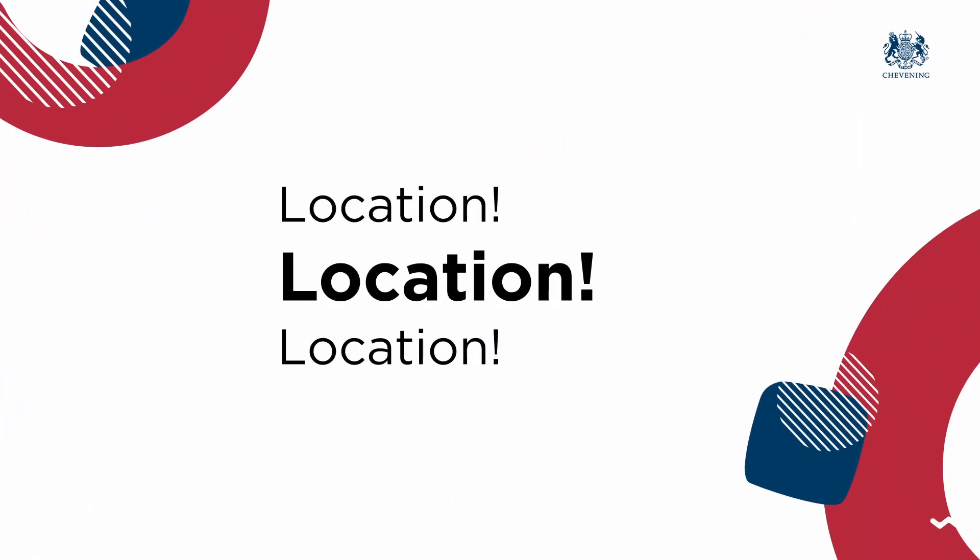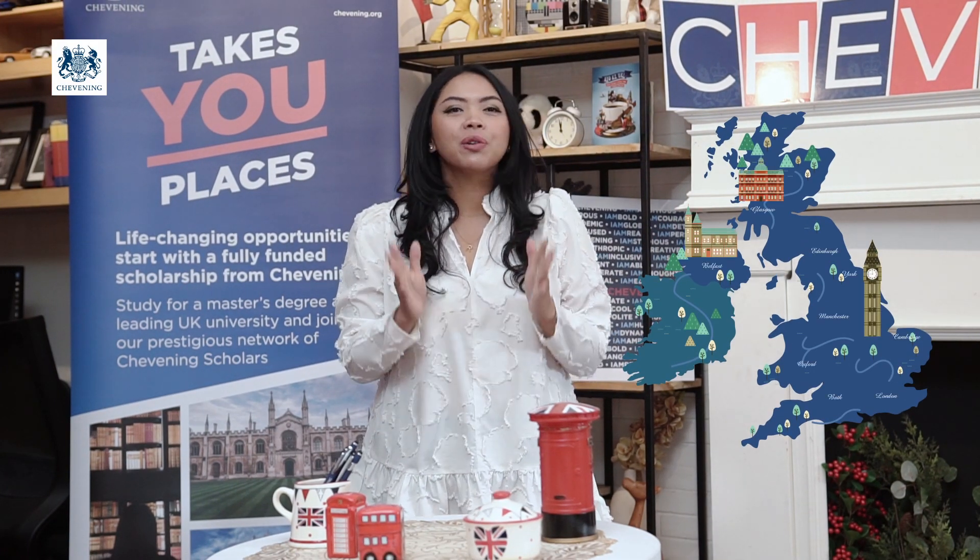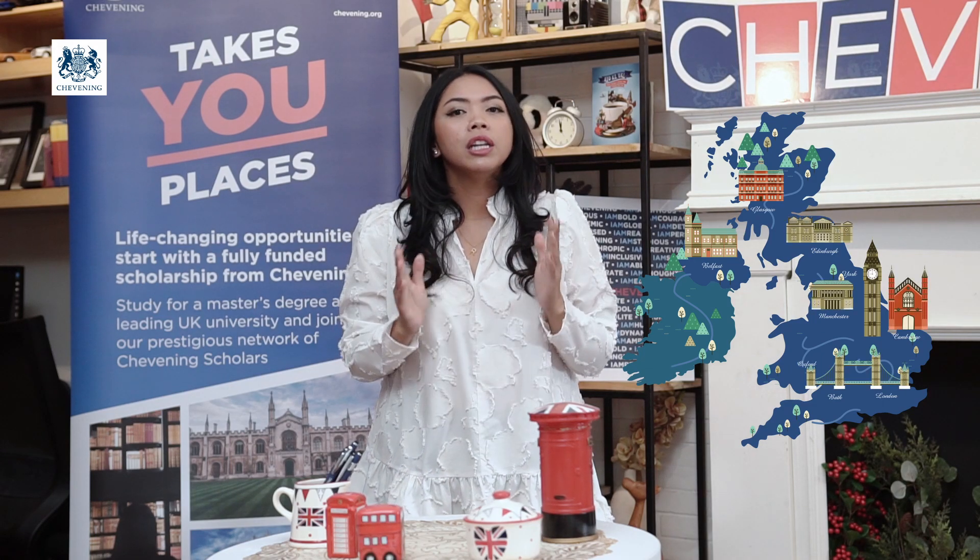Last but not least, number five: location, location, location. Find out where you will be living in the UK. Choosing the right city is as important as choosing where you will be studying — you'll live there for a whole year. If you want to know more, reach out to Chevening alumni. Their valuable experience living in the same area would be very useful for any aspiring Chevening candidate like yourself.